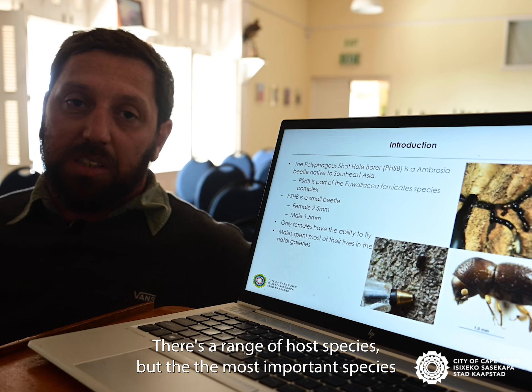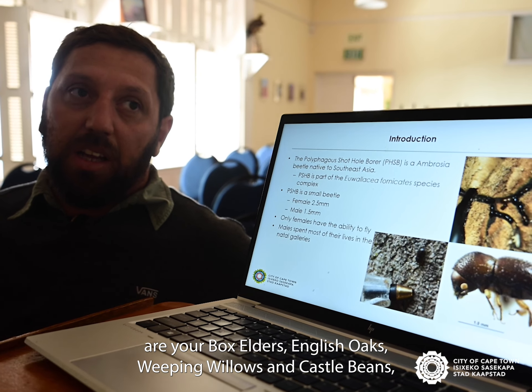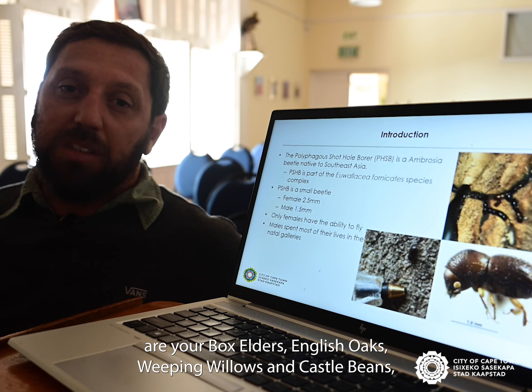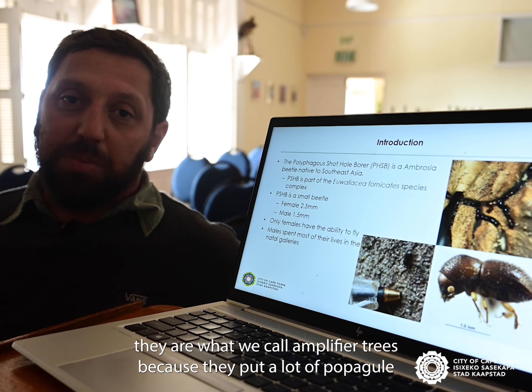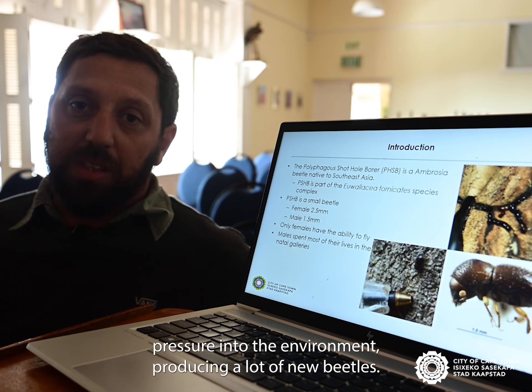There is a range of host species, but the most important ones are box elders, English oaks, weeping willows, and castor beans. These are what we call amplifier trees, because they put a lot of propagule pressure into the environment, producing a lot of new beetles.